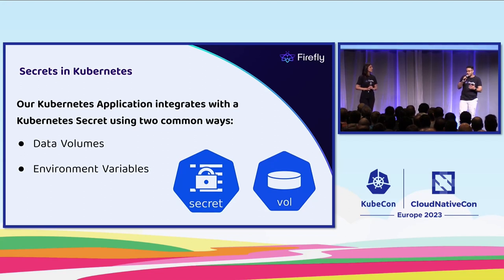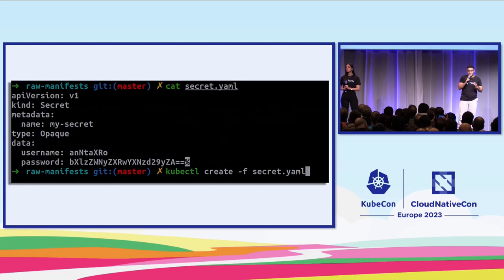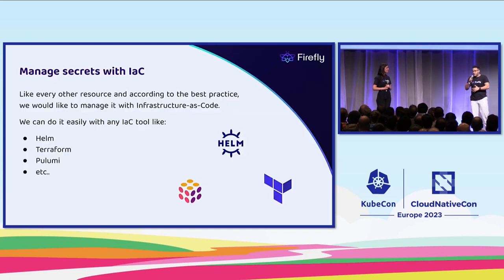Now that we know what secrets and Kubernetes secrets are and how to use them, let's see how we create and manage them. Like every other Kubernetes resource, we can create secrets manually using a single kubectl command. But that's not the most recommended way to do it. At Firefly, we have a term for such an operation — we call it click ops. Click ops is when you create an asset manually. The best way to manage your resources is with infrastructure as code. By adopting infrastructure as code concepts, you can manage and control your environment at scale. Kubernetes resources, like every other infrastructure resource, can be created with any infrastructure as code tool out there, such as Helm, Terraform, or even Pulumi.